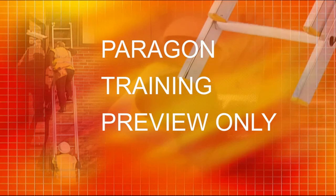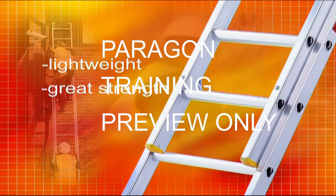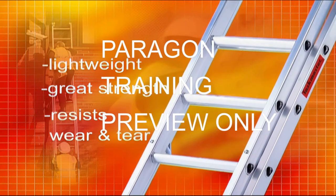Aluminium ladders have several advantages. They are lightweight, they have great strength and consequently they stand up well to day-to-day wear and tear.